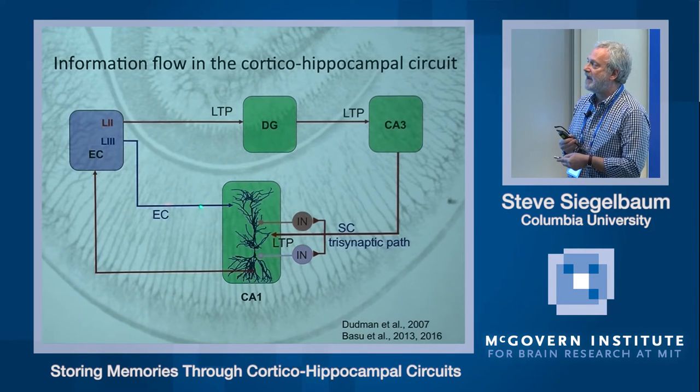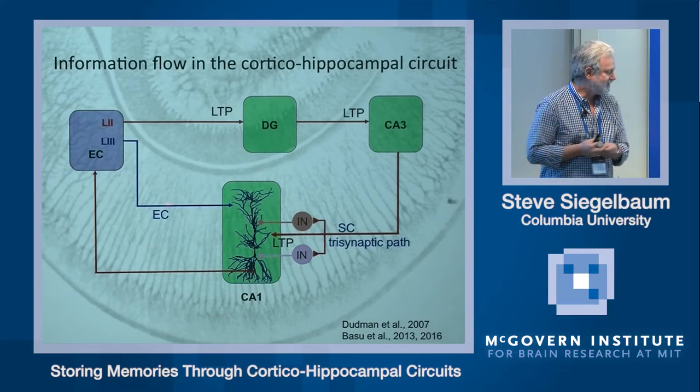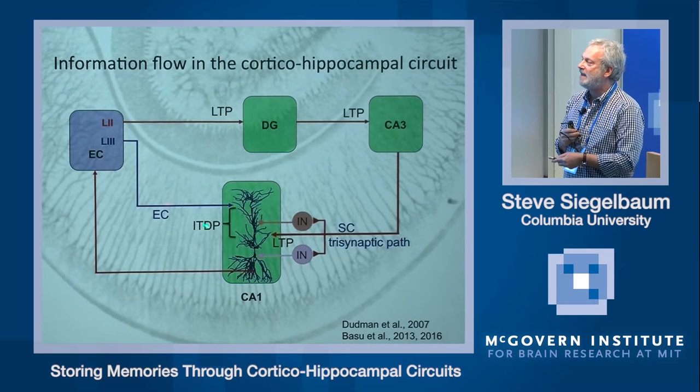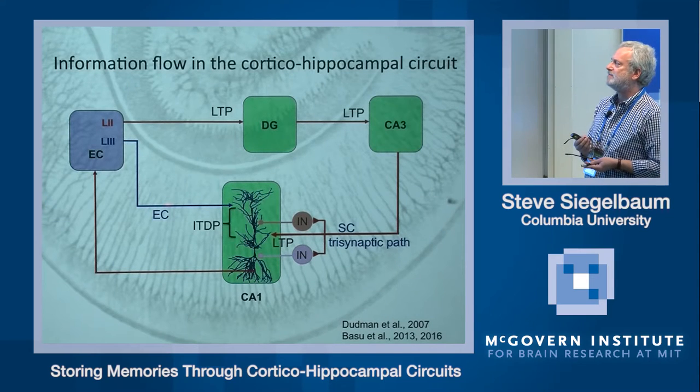Josh reasoned that rather than having these inputs act as direct excitatory drives of CA1 output, maybe they could serve as instructive signals by interacting with the Schaffer collateral inputs to regulate the efficacy of excitation through that pathway. Indeed, Josh found that when he paired stimulation of the entorhinal cortex with the Schaffer collateral inputs in isolated hippocampal slice at low frequency for about a minute or a minute and a half, he could produce a very strong potentiation of the Schaffer collateral excitation. Josh termed this form of plasticity ITDP — Input Timing-Dependent Plasticity — by analogy with Spike Timing-Dependent Plasticity.